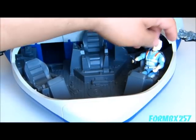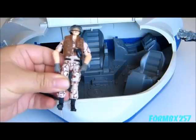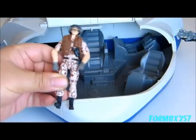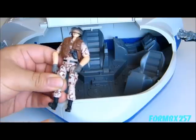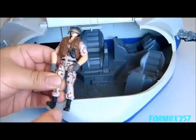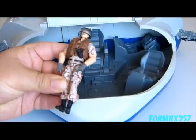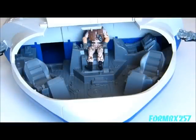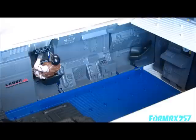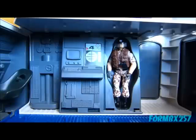And now it's time for: Does a modern figure fit in it? As usual I'll be using my 2009 Rise of Cobra Footloose figure as my example. Keep in mind that vintage footpegs and backpegs are already not compatible with modern day figures. The results range from yes, to sort of, to no.